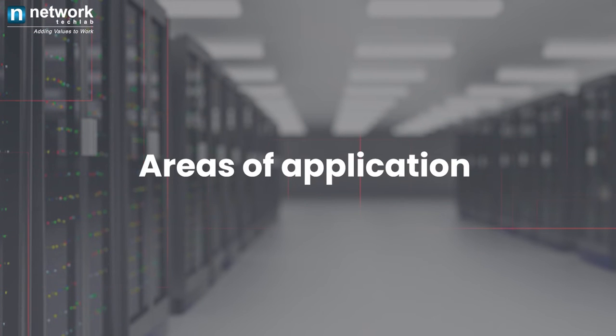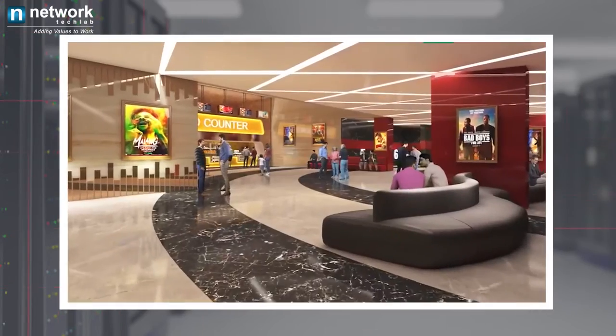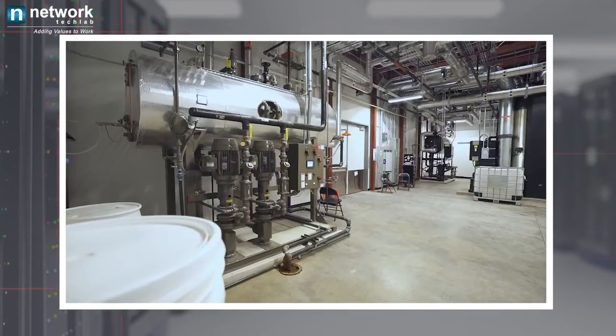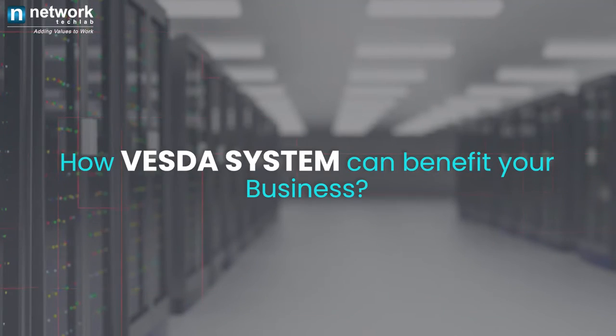Areas of application: VESTA system can be prominently used in data centers, the commercial sector, manufacturing units, schools and colleges, and auditoriums and theaters.